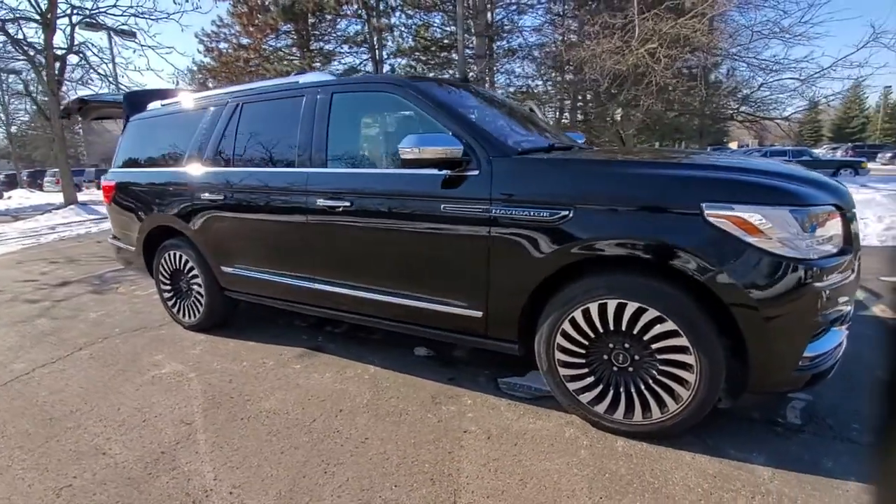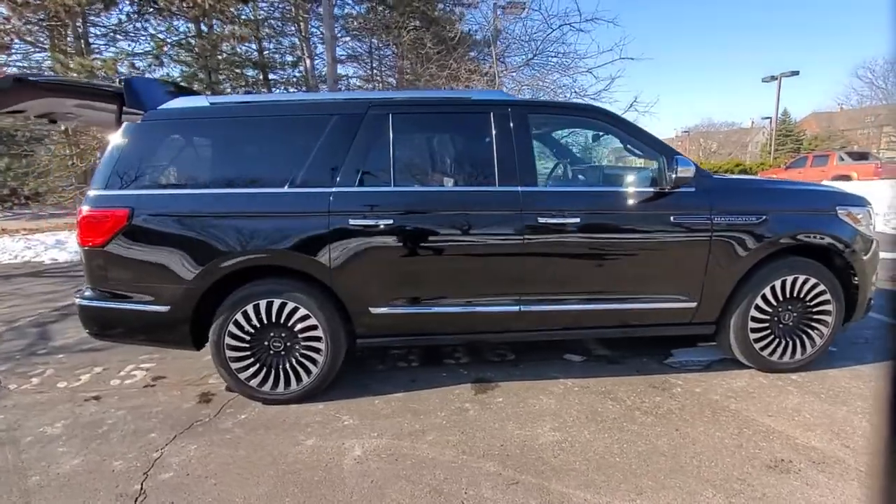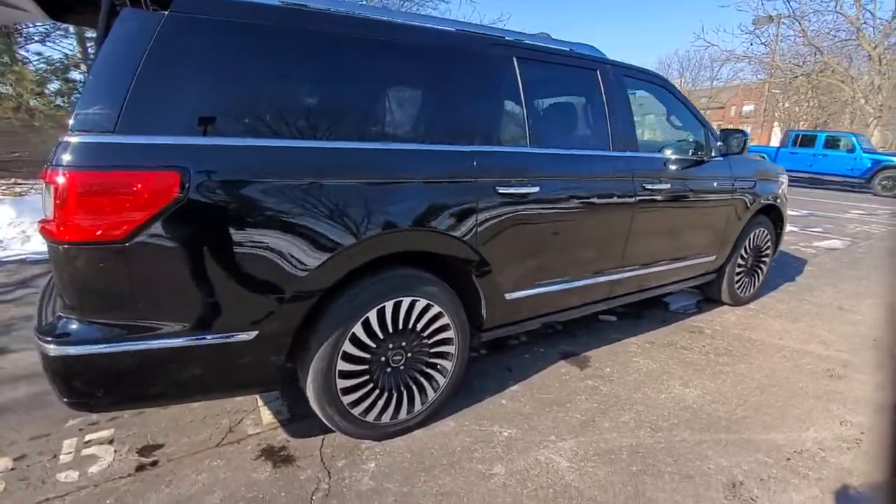You will love the features of this 2018 Lincoln Navigator. This vehicle still has fewer than 40,000 miles on the clock, so it won't last long.